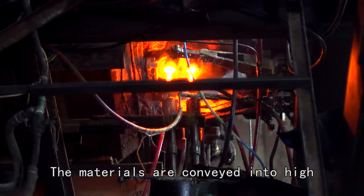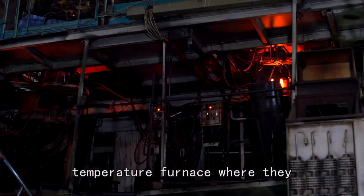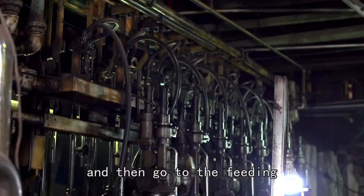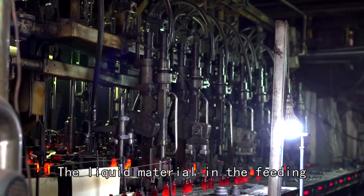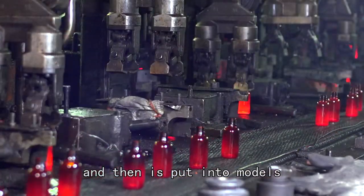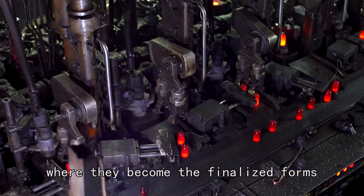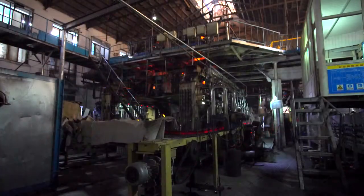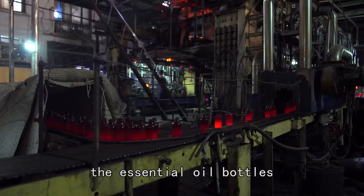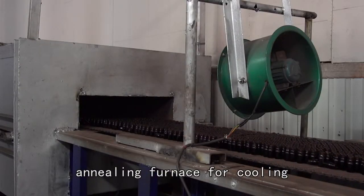The materials are conveyed into a high temperature furnace where they are dissolved into liquid and then go to the feeding. The liquid material in the feeding is processed by machines and then put into molds where they become the finalized forms. After forms are finalized, the essential oil bottles are then conveyed to a cooling furnace for cooling.